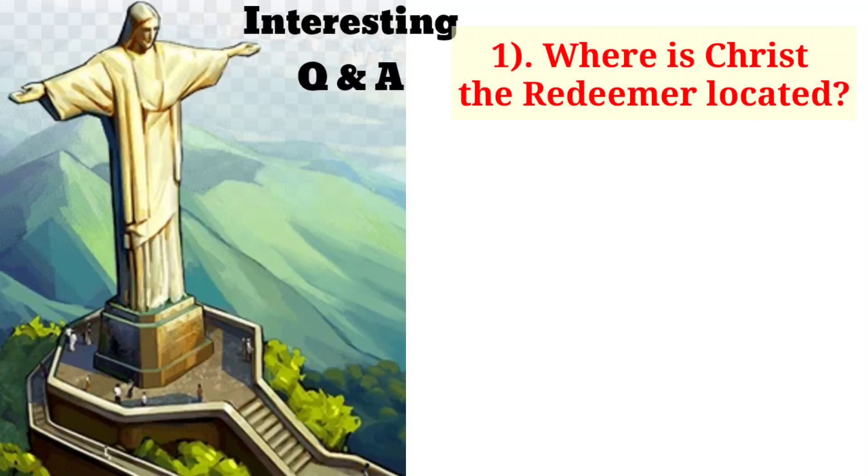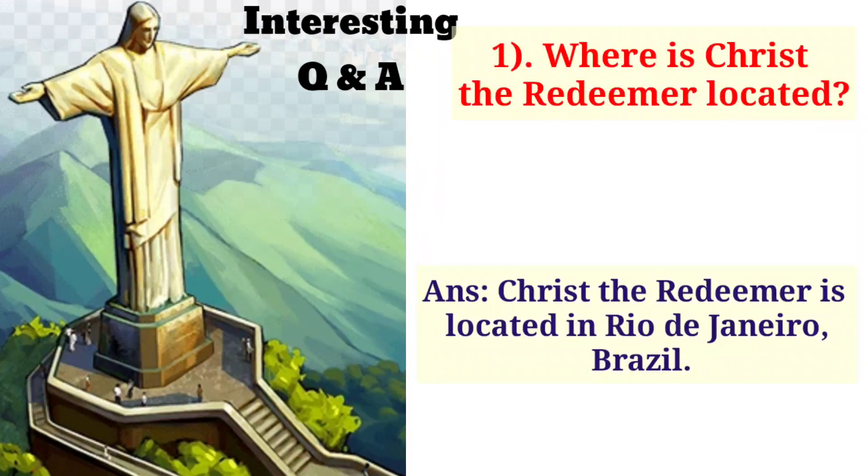Where is Christ the Redeemer located? Christ the Redeemer is located in Rio de Janeiro, Brazil.